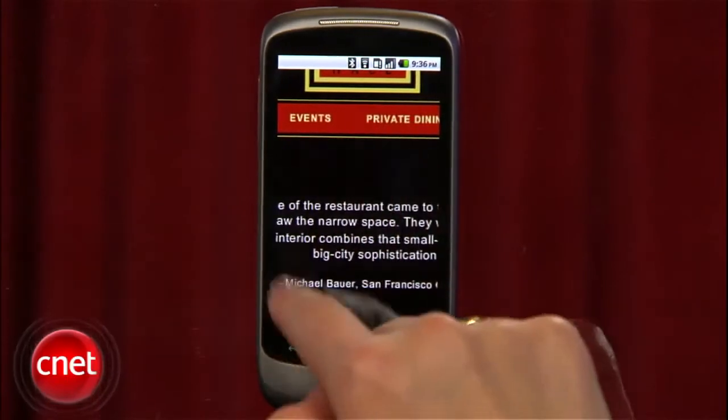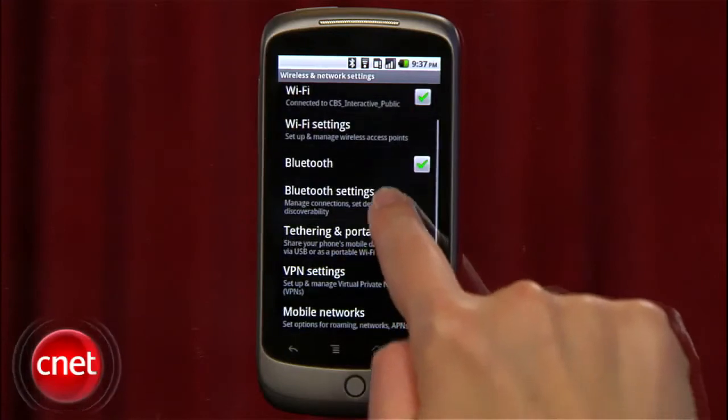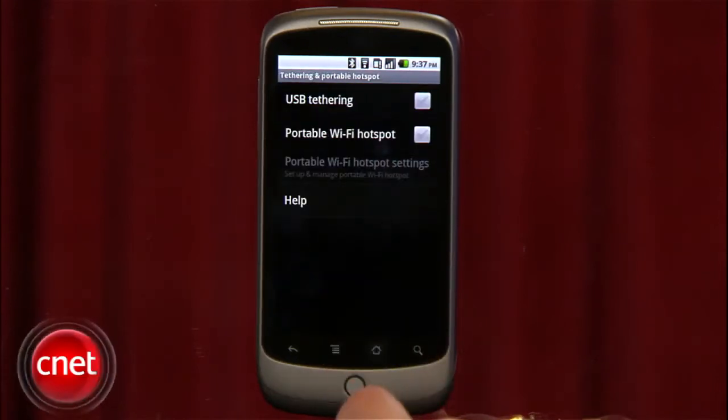Tethering is another major addition, which means that when you plug the phone into your laptop, you can use the phone's data service to power the internet. Some Android phones, like the Nexus One, can be turned into a Wi-Fi hotspot that can power up to eight different devices.